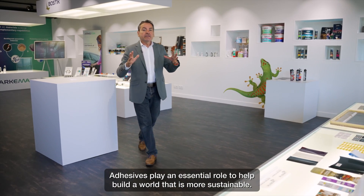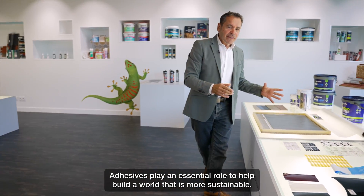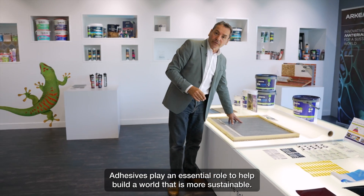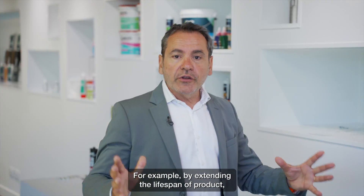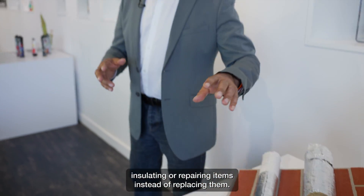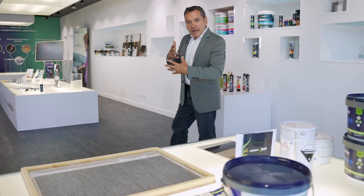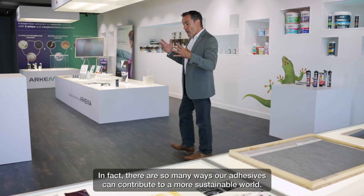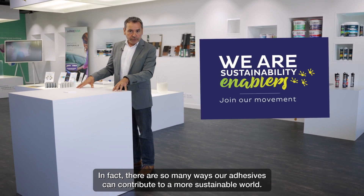Adhesives play an essential role to help build a world that is more sustainable. For example, by extending the lifespan of products, insulating or repairing items instead of replacing them. In fact, there are so many ways our adhesives can contribute to a more sustainable world.